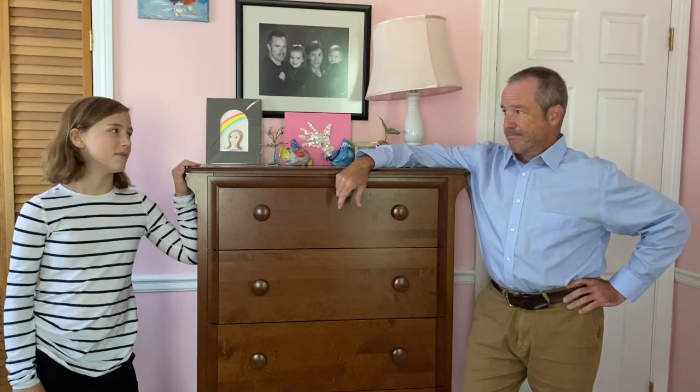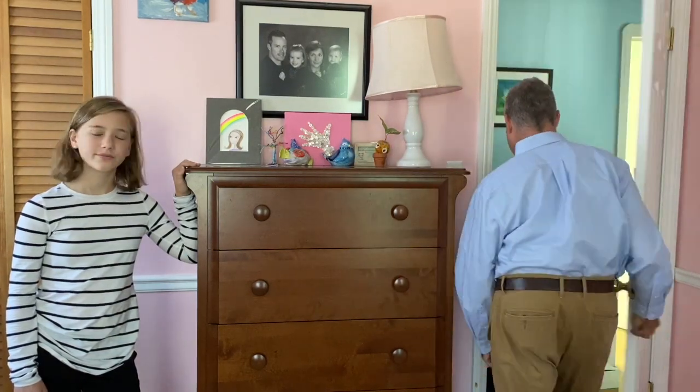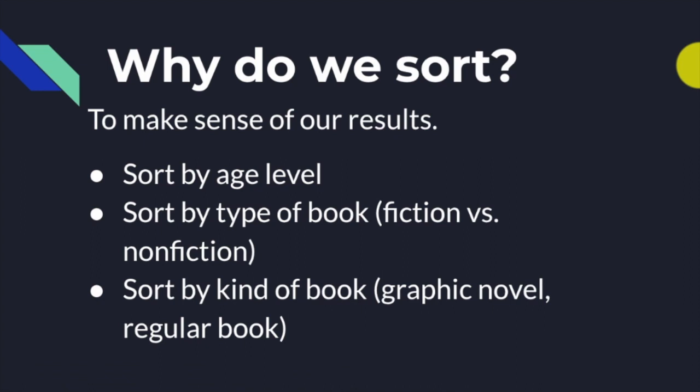Dad, can you get out of my bedroom please? Okay. So I just got sassed by my seventh grade daughter, but that's okay — she's actually a pretty good sport.